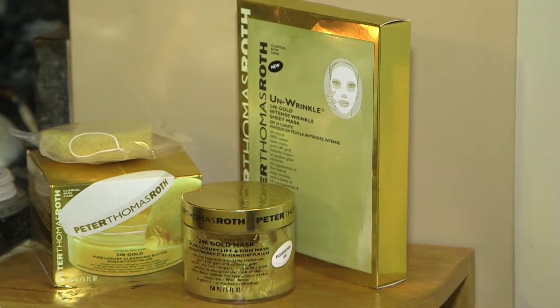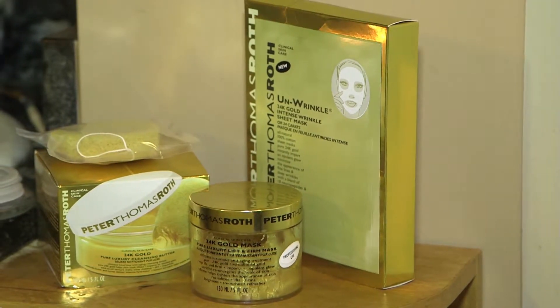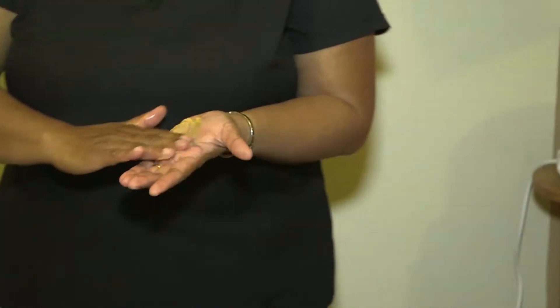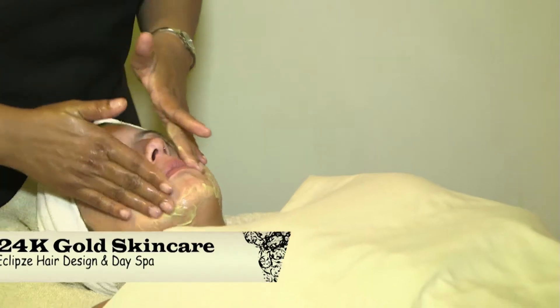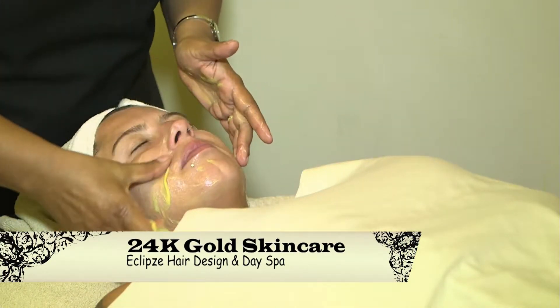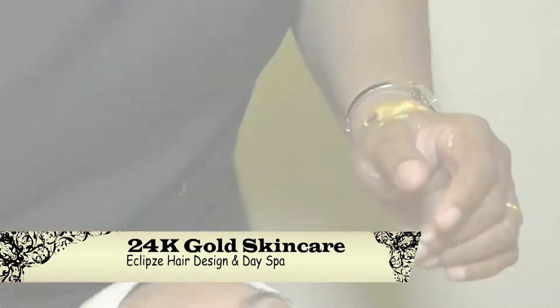Gold has powerful anti-aging benefits. It is well known for restoring the loss of elasticity properties of the tissues, slowing down collagen depletion, and the breakdown of elastin to prevent sagging of the skin.